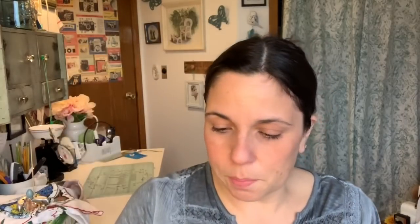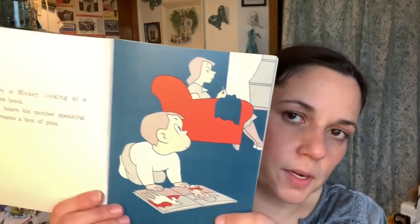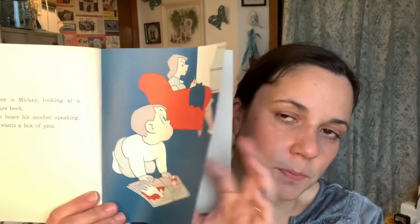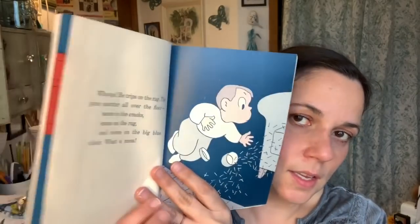This one I got because I remember it — Mickey's Magnet. I'm going to put this in my small collection of vintage kids books that I'm holding on to for when I'm a grandma someday. The copyright is 1956 and if you remember these pictures at all, I certainly do.